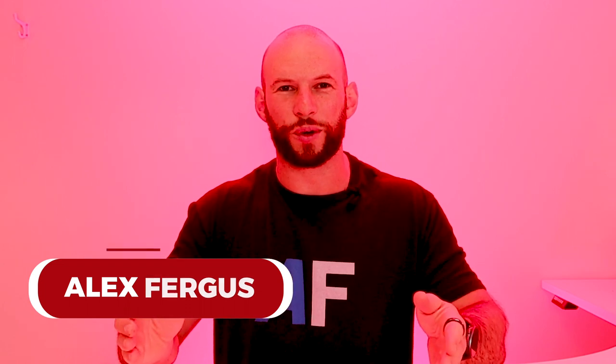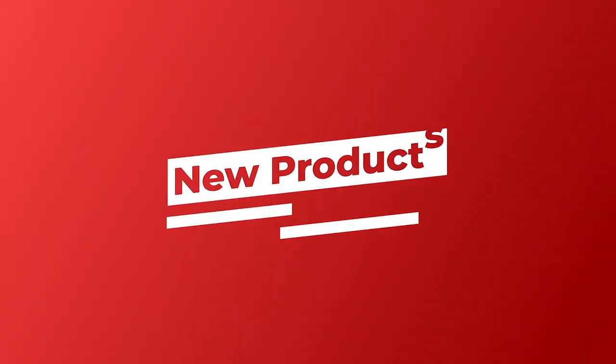Hey guys, Alex here from AlexFocus.com. We have another month of new products, new articles, new science, and updates from the world of red light therapy, so let's get straight into it.